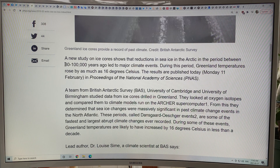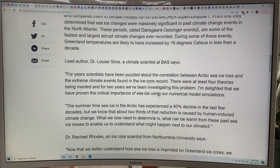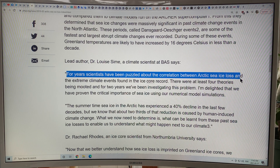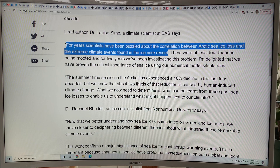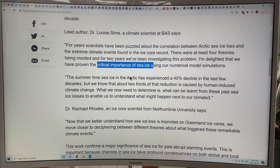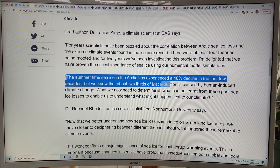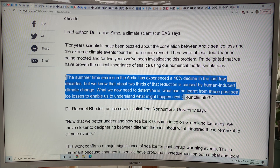Another study looked at the period 30 to 100,000 years ago, again finding Greenland temperatures rising as much as 16.5 degrees. For years, scientists have been puzzled about the correlation between Arctic sea ice loss and the extreme climate events in the ice core record. There have been at least four theories, but now we can say that sea ice is critical. The summertime sea ice in the Arctic has experienced a 40% decline in the last few decades, and at least two-thirds of that reduction is caused by human-induced climate change. So what's going to happen next?